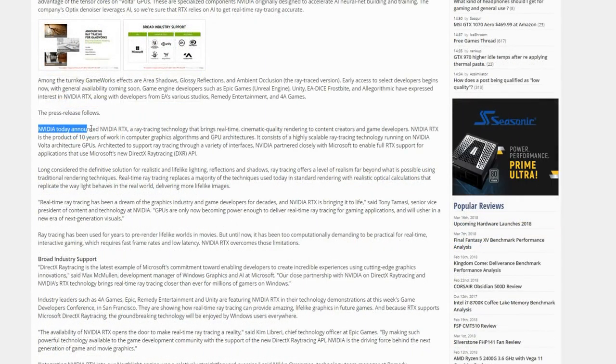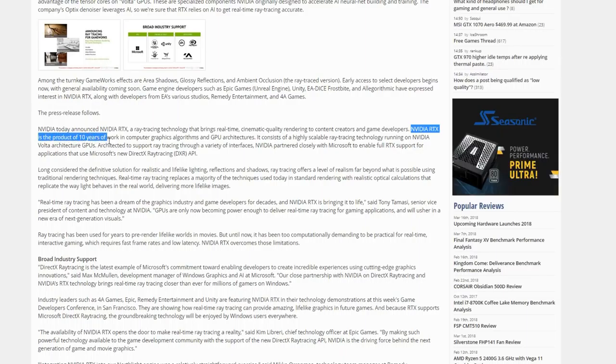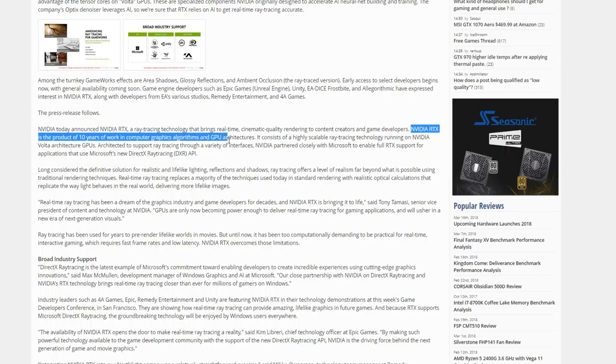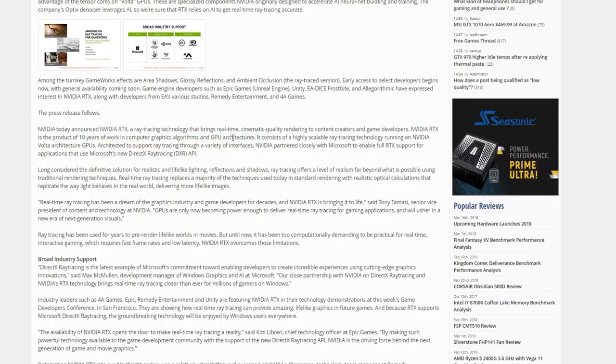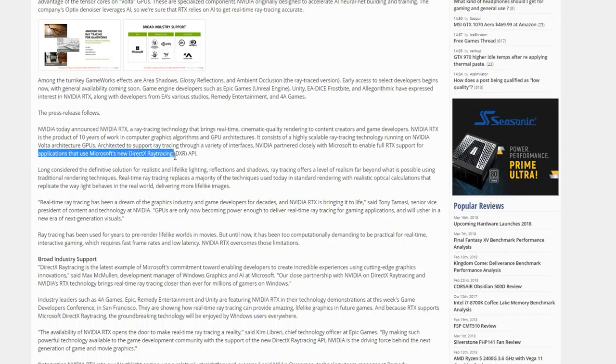Now this is from NVIDIA's press release: NVIDIA today announced NVIDIA RTX, a ray tracing technology that brings real-time cinematic quality rendering to content creators and game developers. NVIDIA RTX is the product of 10 years of work in computer graphics algorithms and GPU architectures. Architected to support ray tracing through a variety of interfaces, NVIDIA partnered closely with Microsoft to enable full RTX support for applications that use Microsoft's new DirectX Ray Tracing API.